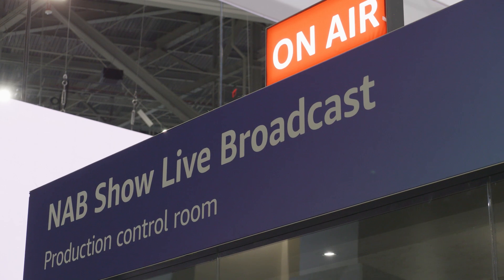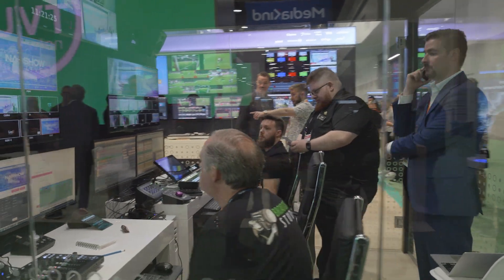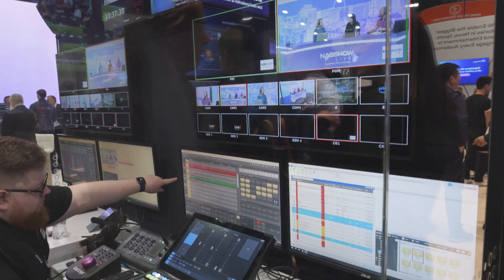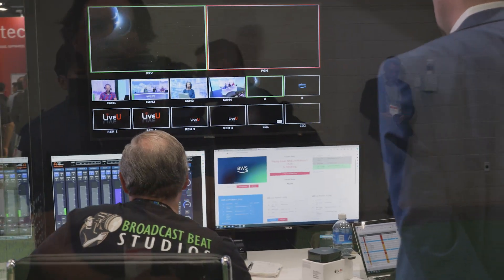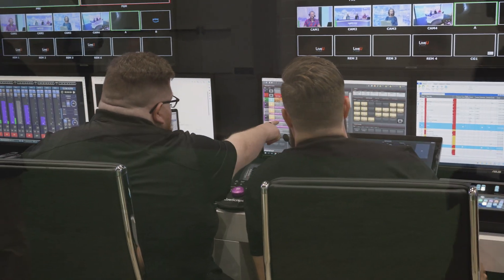NAB already had a crew in place that had been producing NAB's show before. These guys had never operated a cloud facility, a cloud environment. How are they going to react about latency? Will they see some problem of delay or other particular aspects? After the first day, everybody forgot that all of these were running in the cloud. It felt like something we were all used to. People with 20 years of experience in the industry cannot understand the difference — you don't even realize you're using the cloud anymore.